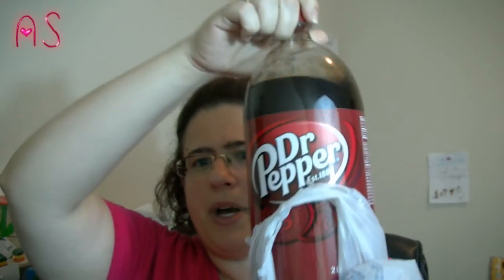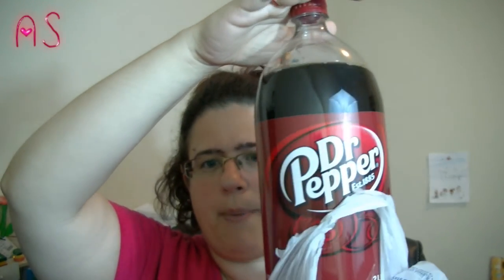I picked my husband up a two-liter of Dr. Pepper, because I don't drink soda anymore.